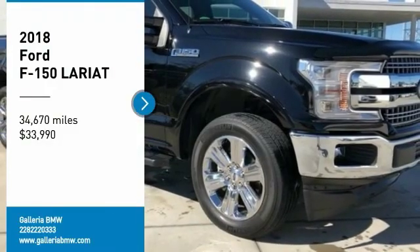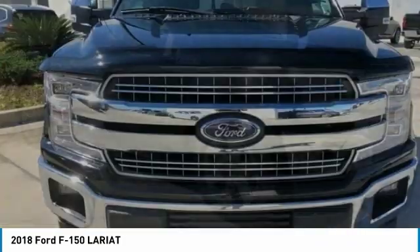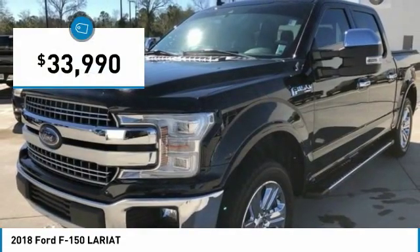Come test drive the 2018 F-150. A Ford F-150 knows how to handle any situation. It's built to follow orders. No whining. And is priced below $35,000.